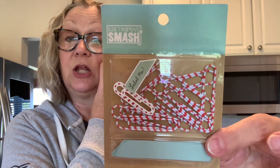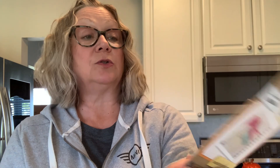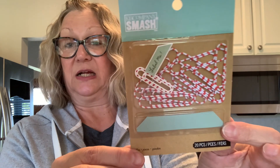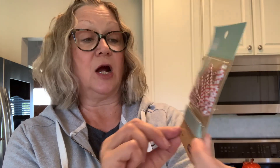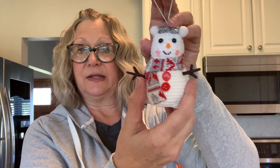Now moving into Christmas items. I picked up these super cute paper clips that I can use to embellish at Christmas time — they look like candy canes. I think they were about a dollar 50, and you get 20 pieces. I also have this little ornament, and I think he is so cute.